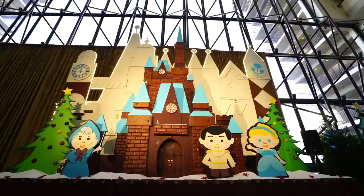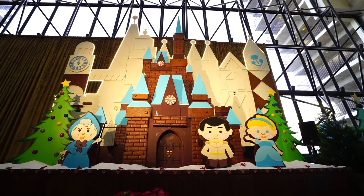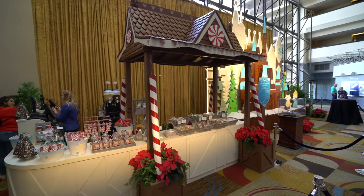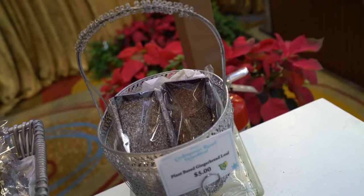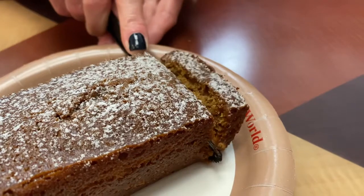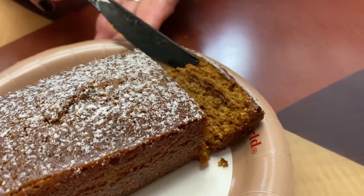Hi guys, Denny here at Disney's Contemporary Resort, just trying one of the snack options available at their amazing gingerbread display on the concourse level here on the fourth floor. This time I'm going plant-based. I'm not personally plant-based, but they have a brand new plant-based option here at the snack counter at the gingerbread display, and I tried the plant-based gingerbread loaf.